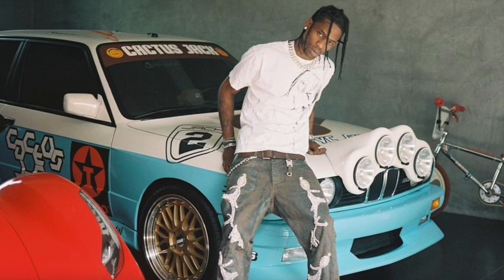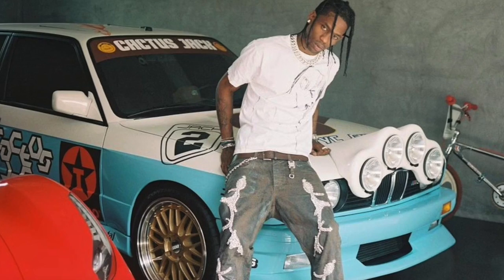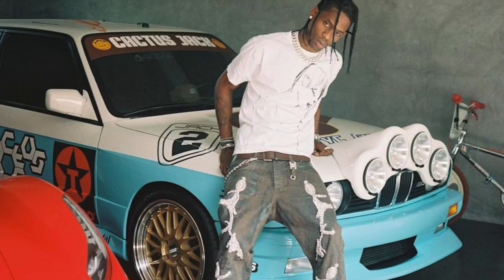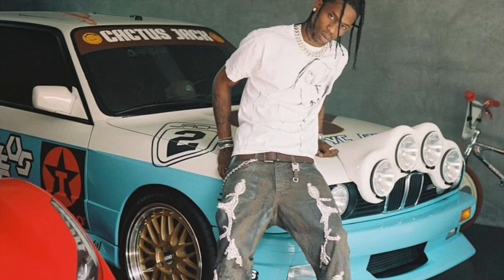What's going on everybody, it's just another day in the kitchen — back with another episode. Today we're taking a look at the insane Travis Scott Jackboys era merch, including some crazy pieces like the car he's sitting on, a fire extinguisher, and much more.